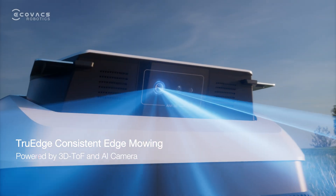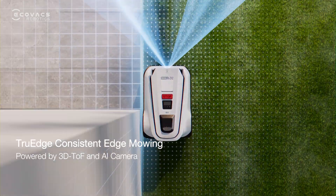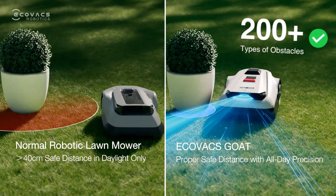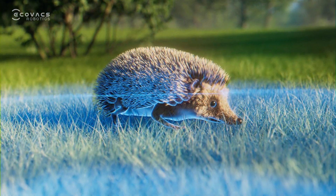With Ecovacs unique True Edge technology, it can cut along the edges or even automatically ride on the edges to mow. With AI Vision and 3D Top LiDAR, it avoids more than 200 types of obstacles, including hedgehogs.